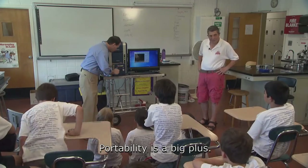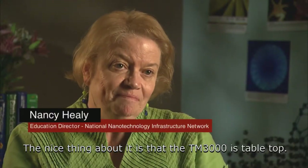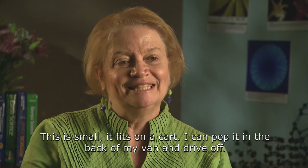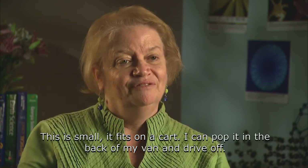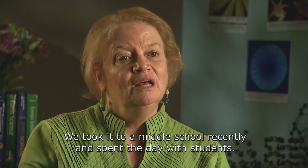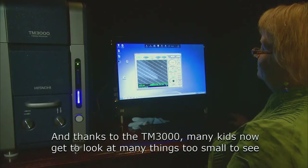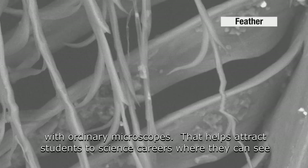Portability is a big plus. The nice thing about the TM3000 is that it's a tabletop. I go back to the dinosaur ages when they took up quite a bit of a room — this is small. It fits on a cart. I can pop it into the back of my van. We took it to a middle school recently and spent a day with students. It was easy to bring in, set up within 10 or 15 minutes.